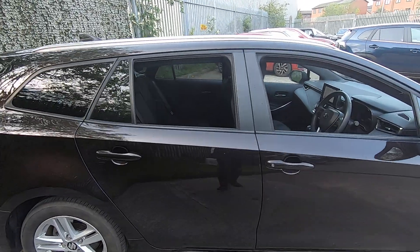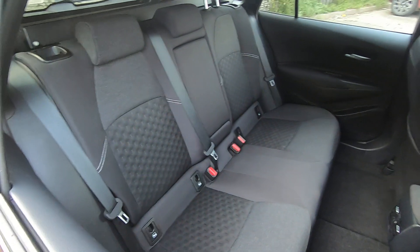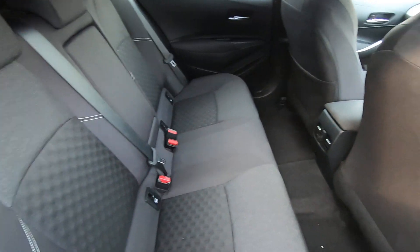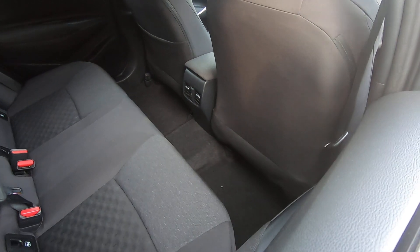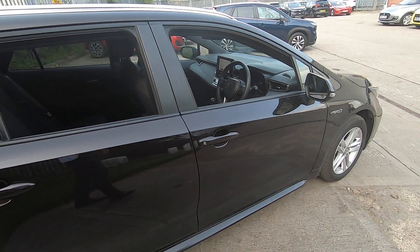Let's have a look in the rear of the vehicle. It's in great condition, as is the exterior. As we can see, it seats three comfortably. Rear passengers also get their own heating and cooling vents, along with charging points and plenty of handy storage.